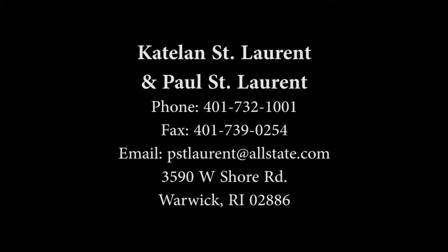Thanks, Kate. You're welcome. And that concludes our questions here with Caitlin St. Laurent from Allstate Insurance. Caitlin, thank you very much. Thank you so much, James. I just want to let everybody know, if you have any questions about your home or auto policies, I would love to help you out. You can give us a call here at 401-732-1001. Thank you.